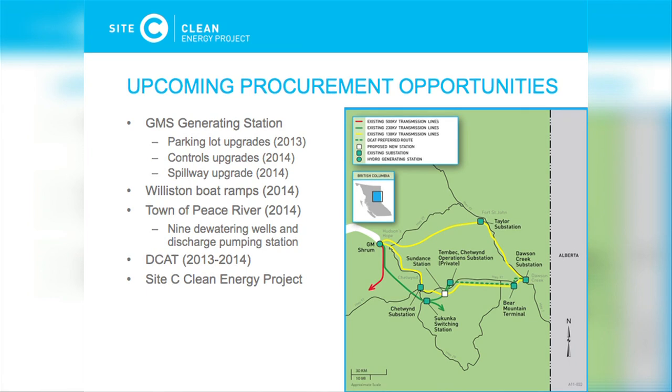The best way to find out about procurement opportunities with BC Hydro is to go to BC BID. I'd encourage all of you to become familiar with that if you're not already. All of our procurements over $100,000 are posted on BC BID. I've included on this slide a sample of some upcoming opportunities to give you an idea.